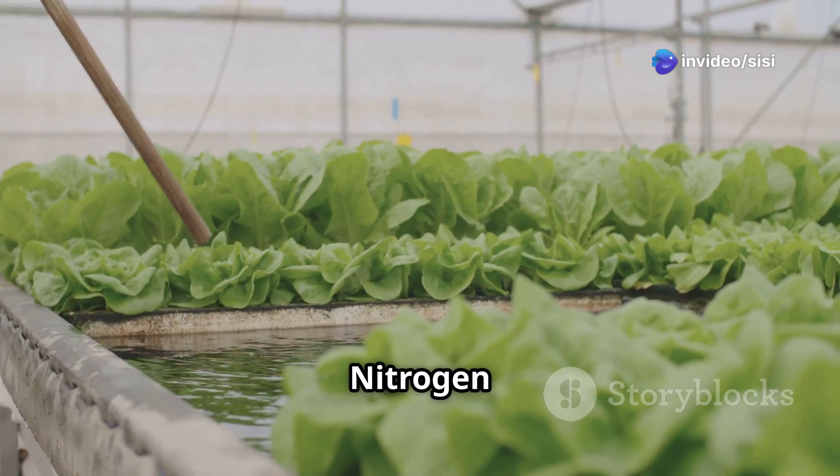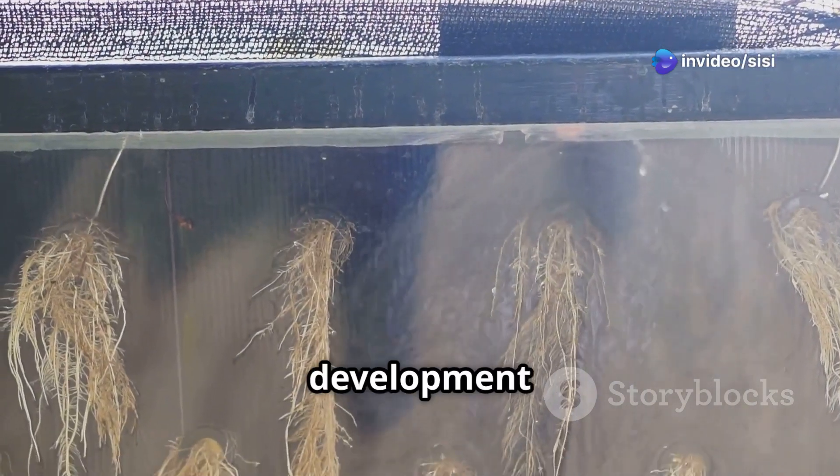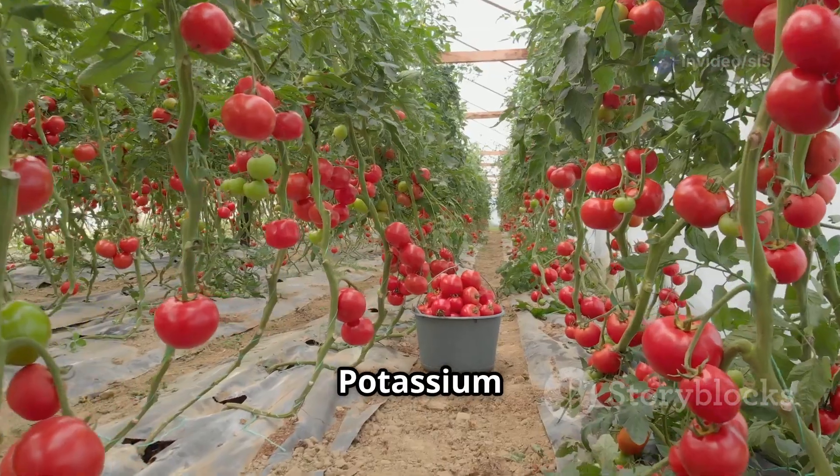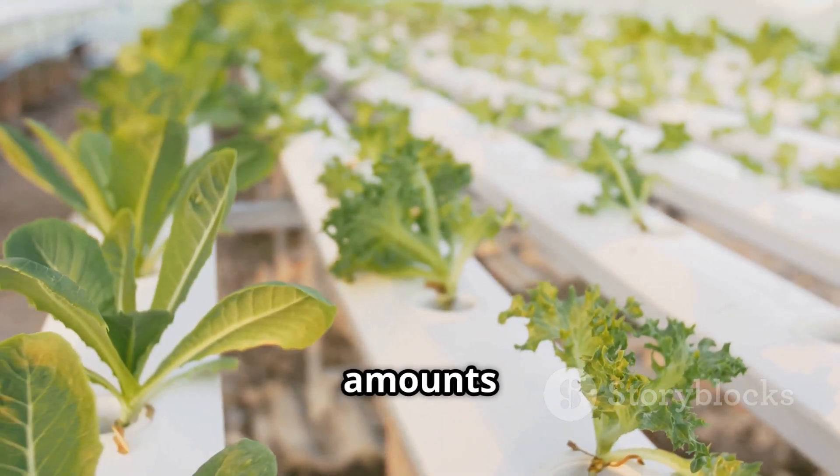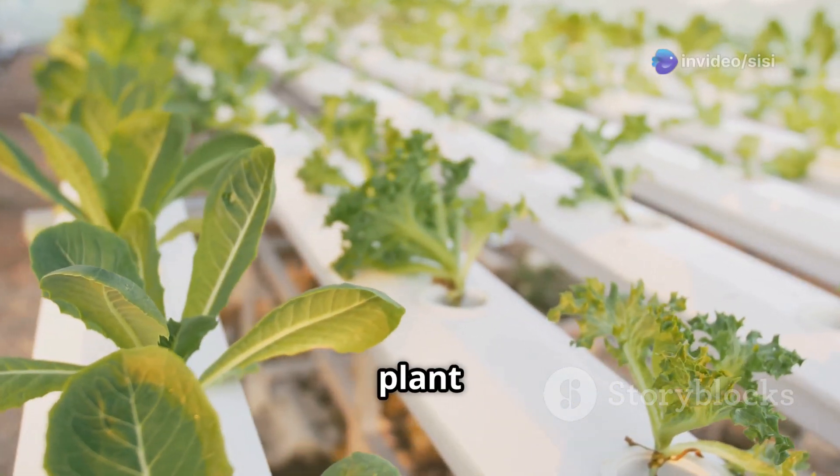The big three macronutrients are nitrogen for leafy green growth, phosphorus for root development and flowering, and potassium for overall plant health and fruit production. Secondary nutrients are needed in moderate amounts and are essential for specific plant functions.